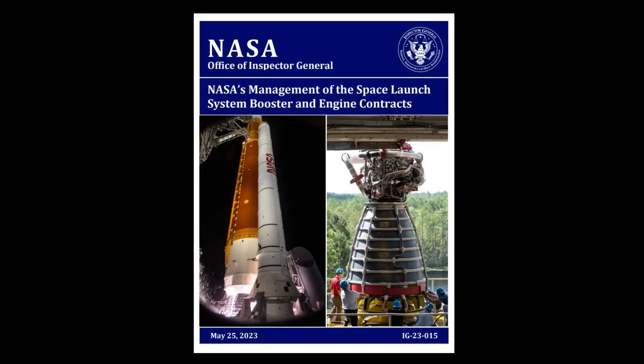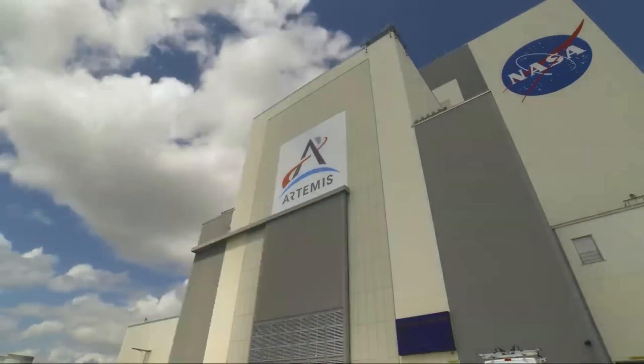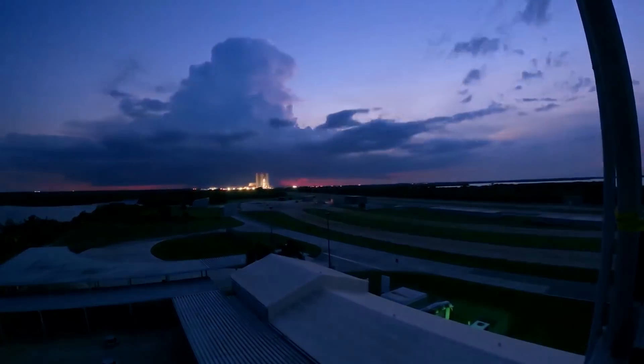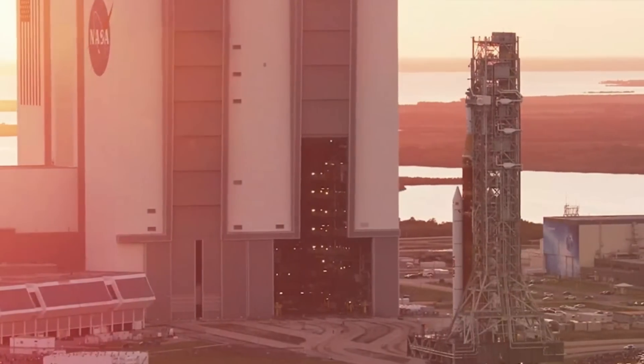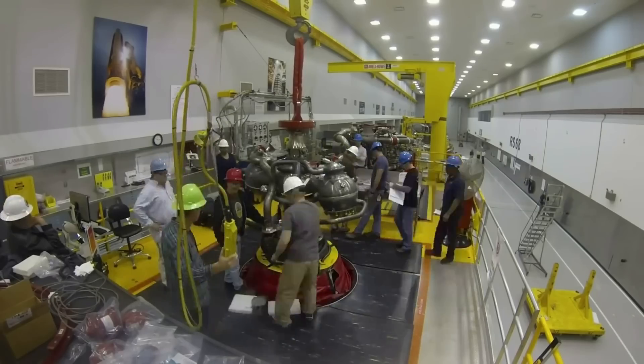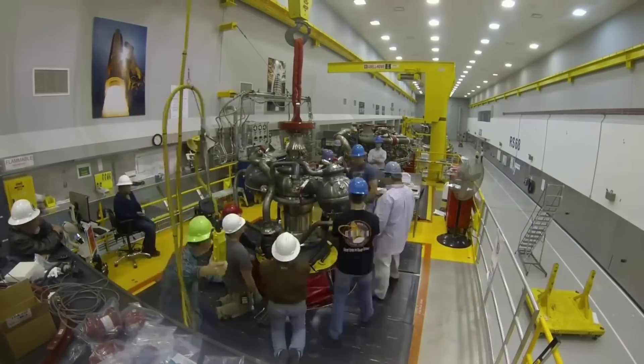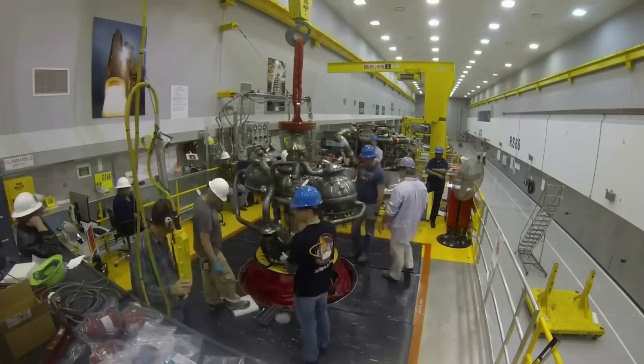Just yesterday on the 25th, a full report titled "NASA's Management of the Space Launch System Booster and Engine Contracts" was released. This report was completed by the Office of Inspector General, which commonly comes out with information and is critical of the agency when necessary. In the new audit, they examine the extent to which NASA is meeting cost, schedule, and performance goals for the boosters and adaptation contracts, and whether the RS-25 restart and production and follow-up production contracts reduce the government's financial risk and promote affordability.